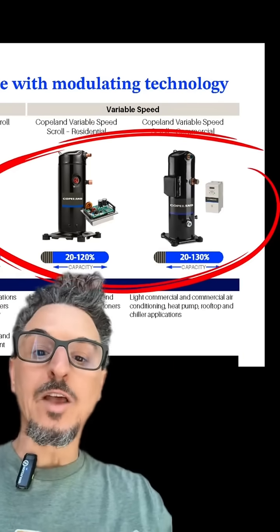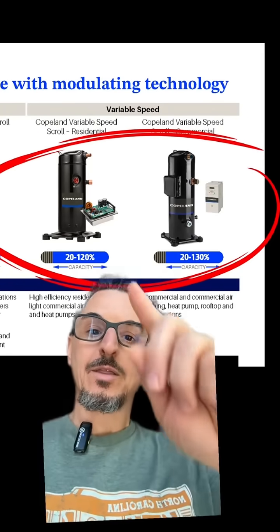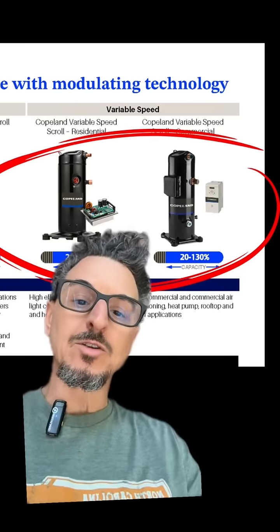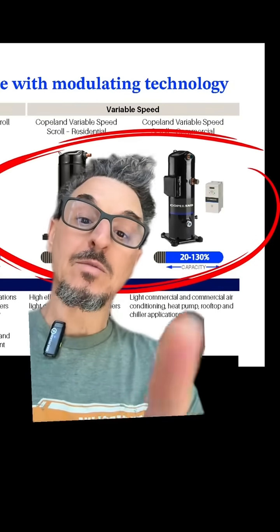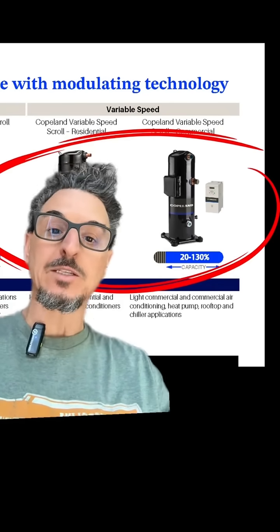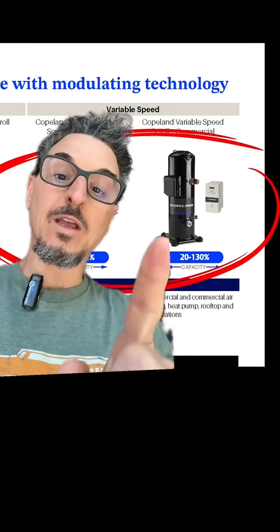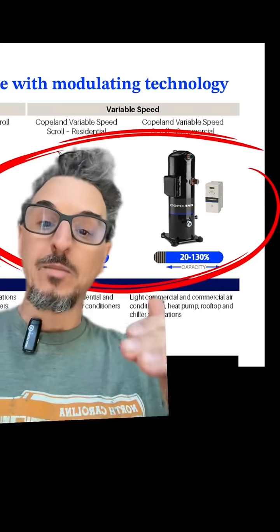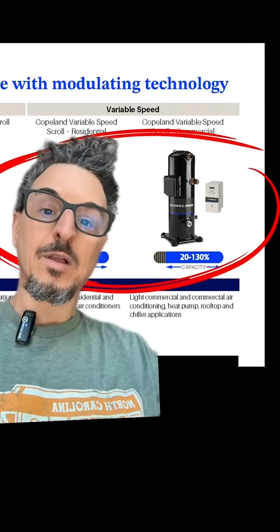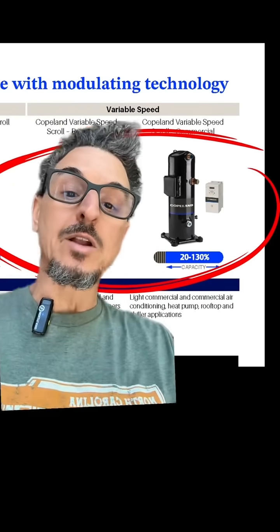Next we have the highest efficiency available today, at least in scroll compressor technology, which is the variable speed compressor. There are two here — pretty similar in terms of capacity — one is residential, one is commercial. The VFD compressors go down to about 20%, so not quite as low as the VCC or variable capacity compressor, but usually that's plenty. The advantages over the others are that it's very quiet — since we're at part load most of the time, there's an acoustical benefit — and it's extremely efficient. There is a higher cost, obviously, so if you pay a lot for utilities, there's probably good ROI for looking at this compressor.